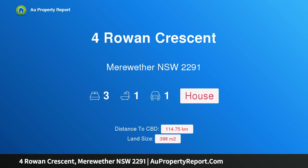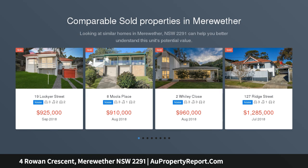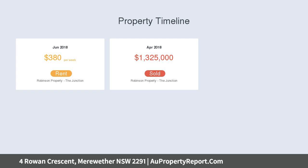Hi, I am glad to introduce the property at Rowan Crescent, Meriwether, New South Wales 2291. Renovate or rebuild this original Meriwether Beach House. This original beach house is packed with potential and enviably placed just 700 meters from Australia's best city beach, where scenic coastal walks, bars and eateries are reached within a leisurely stroll.